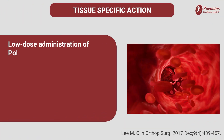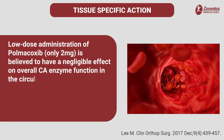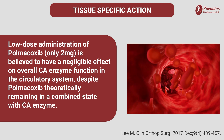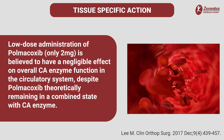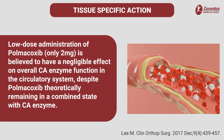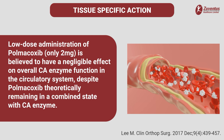Importantly, low-dose administration of polmicoxib — only 2 mg — has shown a negligible inhibitory effect on the required carbonic anhydrase enzyme function in the circulatory, gastrointestinal and renal systems, despite polmicoxib theoretically remaining in a combined state with the carbonic anhydrase enzyme.